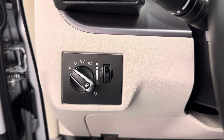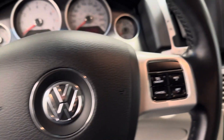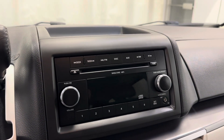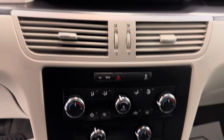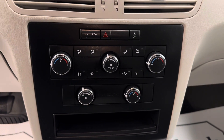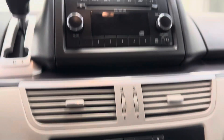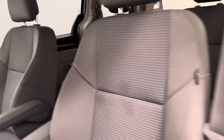Got our interior and exterior lighting control, cruise control settings, AM FM radio, CD player, climate control, and our interior color is gray.